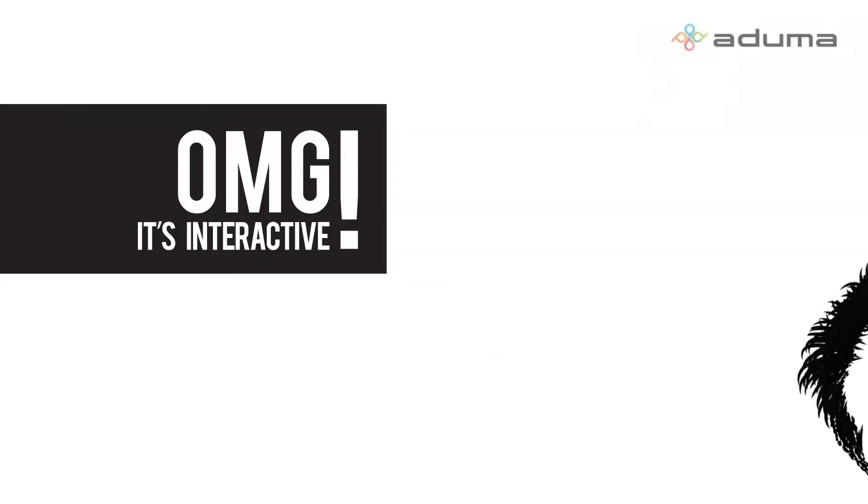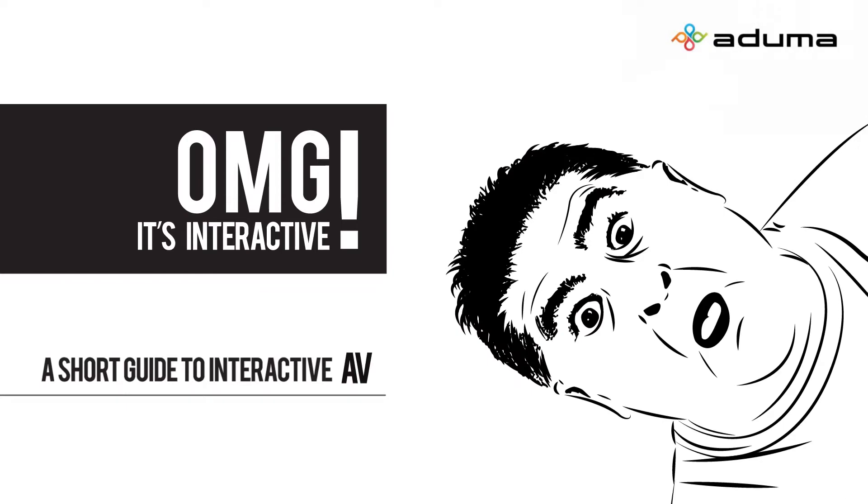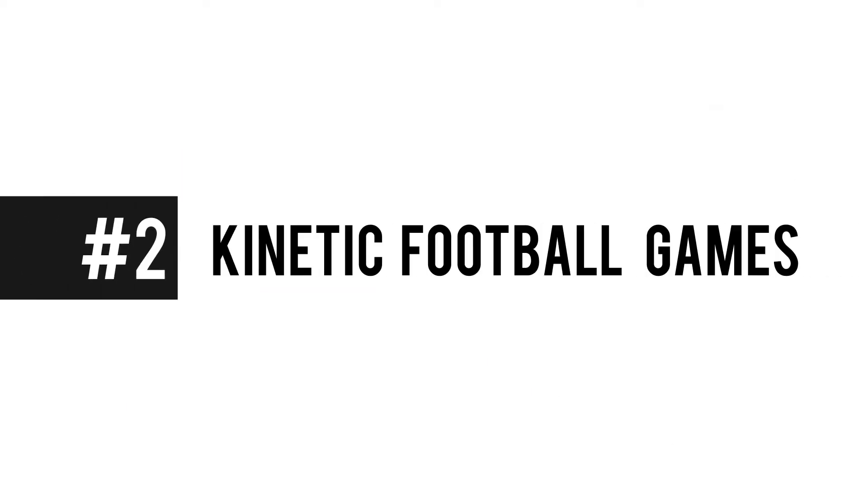Hi, I'm Jan from Aduma and this is... With a World Cup in Brazil just around the corner, you'll soon see people gather in pubs, city squares, fan zones to celebrate, have fun together, watch the games. So, as an AV integrator, you know that this means a spike in interest in video walls.